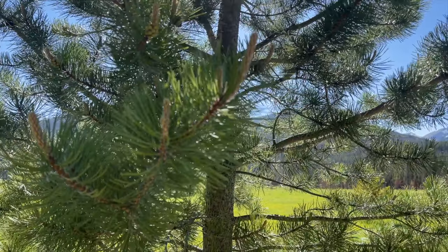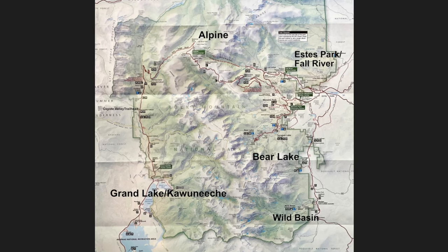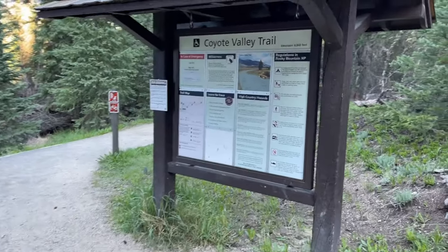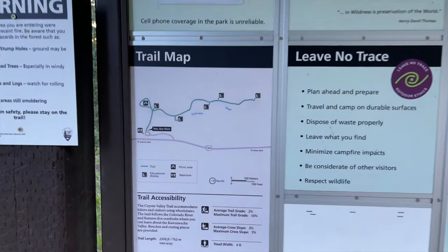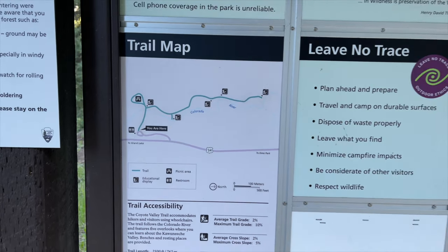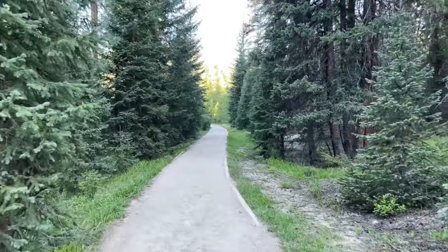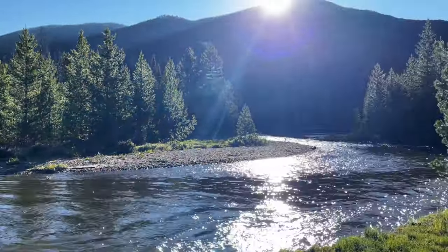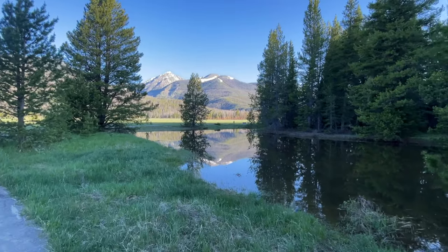Next up on our list is the easy walk along the Coyote Valley Trail. This trailhead is located on the western side of the park, about a 20-minute drive north from Grand Lake, Colorado. The parking lot only fits about 12 cars, and vehicles over 21 feet don't make it down to this area easily, so it is never super crowded — it's a really nice, peaceful, easy walk. It's a flat gravel path that takes you along the river and is only one mile out and back. As you continue, you get a view of a big flat open meadow with the mountains in the background.